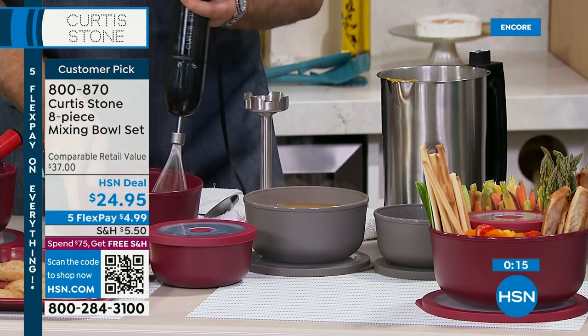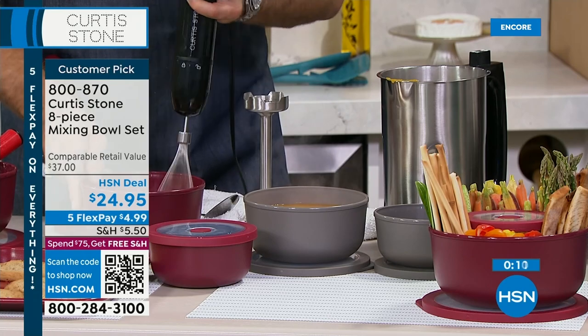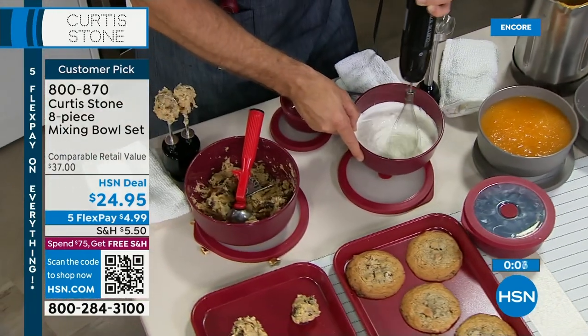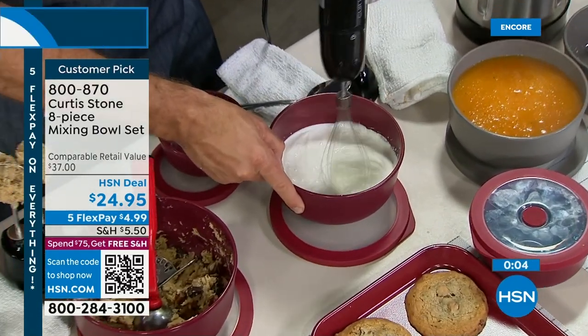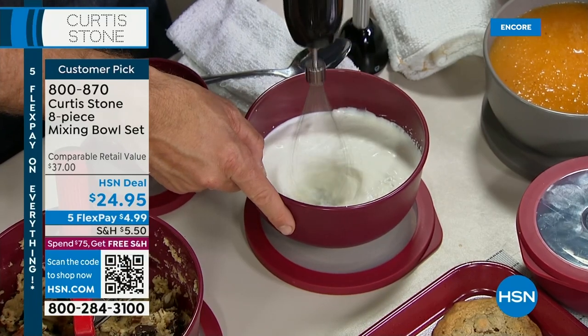They're not just pretty bowls — you can actually prep in them too. Let me go ahead and whip some cream in here. And yes, my little stick blender is available. It comes with a double beater, a whisk, and the stick blender. Really powerful and really useful tools.